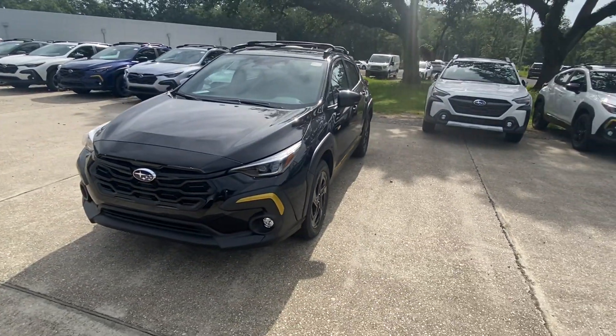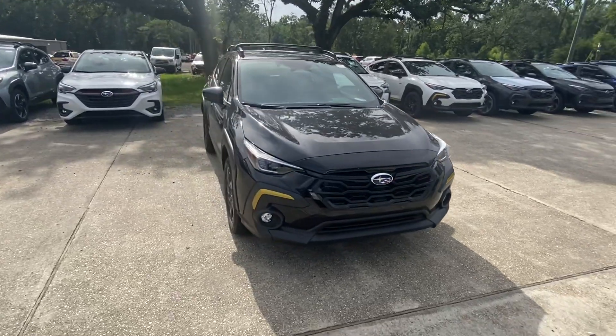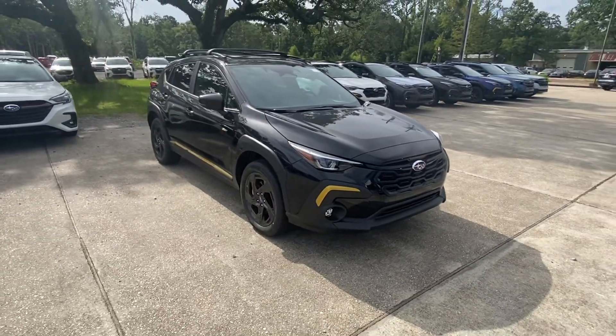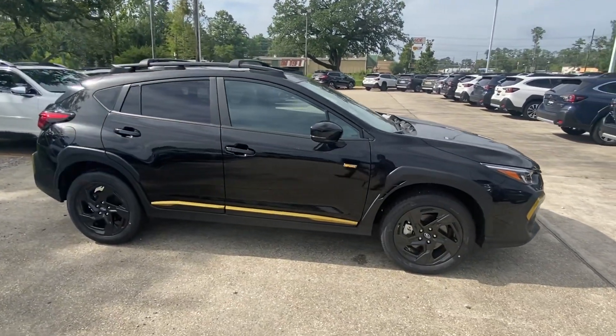This is the 2024 Subaru Crosstrek Sport. The Sport adds all the yellow accessories you see on the outside, including the badging on the back, the black rims, and an exclusive interior.